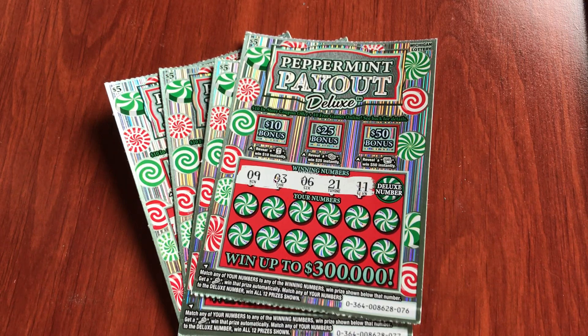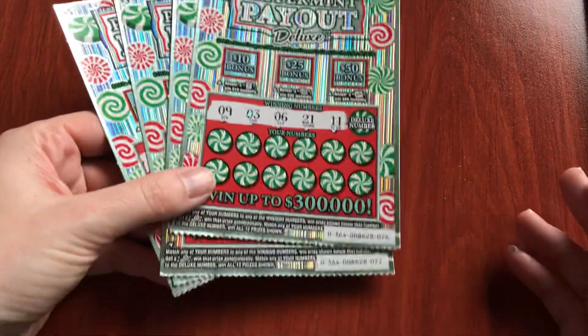Hello everyone. I have some of the $5 new holiday tickets from the Michigan Lottery for 2020. These are called Peppermint Payout. They look really cool and I have four of them.